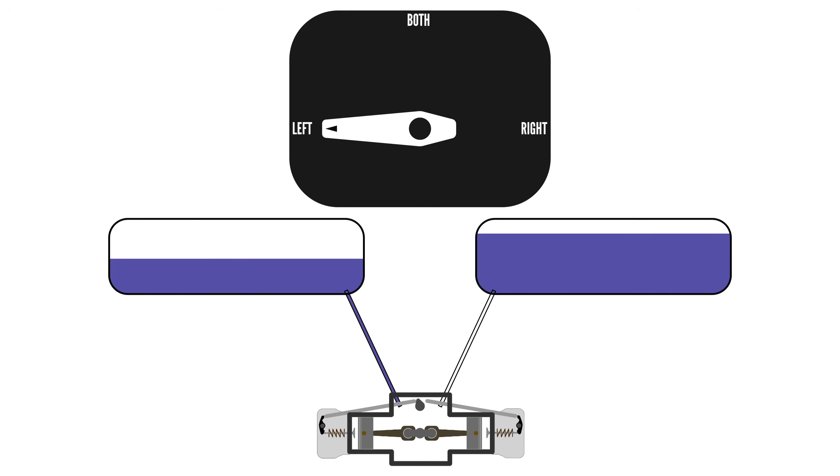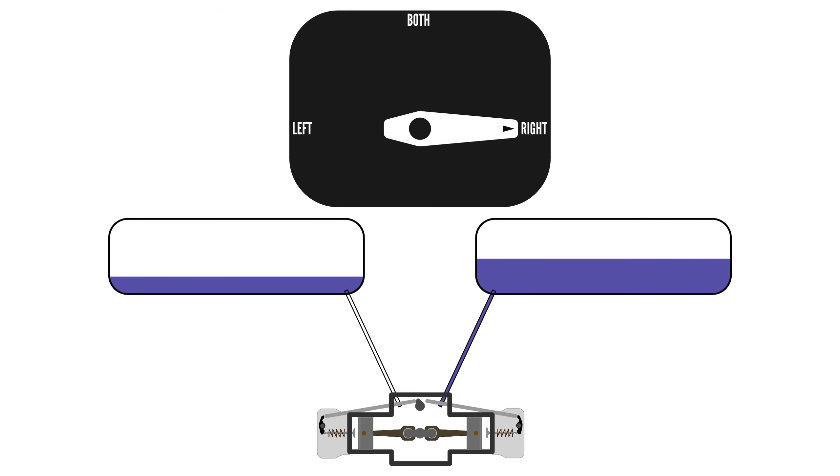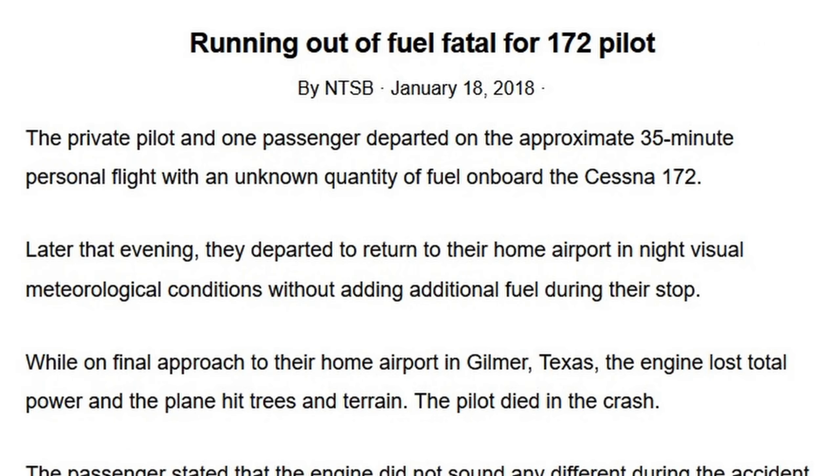Fuel management in general aviation is a simple concept. It involves monitoring fuel levels and managing fuel distribution between tanks continually throughout the flight. Simple, yet absolutely vital. So why do pilots keep running out of fuel mid-flight, often paying for it with their lives and the lives of their passengers?